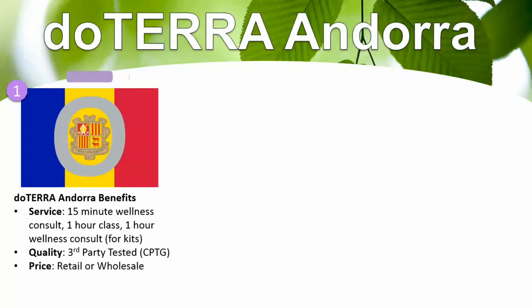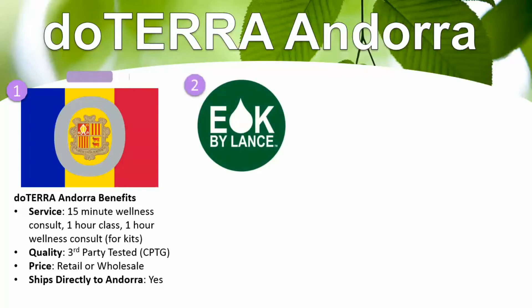From a price standpoint, you can get them retail or wholesale through myself, and these oils ship directly to Andorra. You can get started on my website, Essential Oil Kits by Lance.com. As a wholesale customer — one of the most popular ways — you get 25% off retail, and you can get up to 55% off after a year with the Loyalty Rewards program. You can get started with a kit, or there's a membership fee and you can pick à la carte what you want. The benefit of a kit is that it waives that membership fee for the first year.